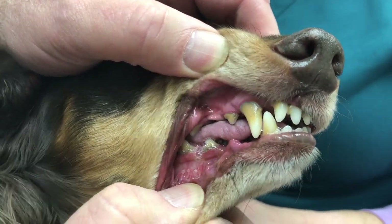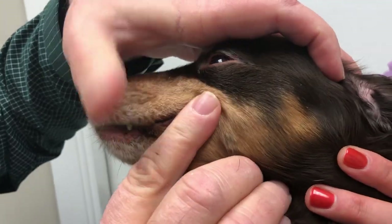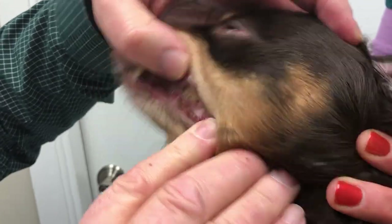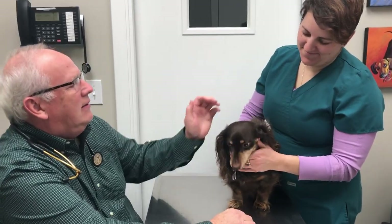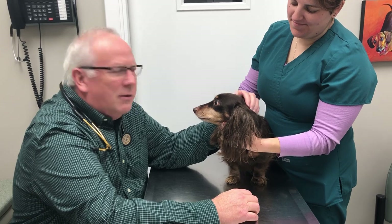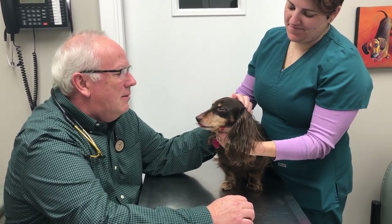It's hard to show in this video, but that's kind of what we're looking at. Rod has what we call grade one periodontal disease. We grade on a four-point schedule. He has grade one periodontal disease, and he usually has his teeth done once a year because these little guys are very prone to periodontal disease and need it more often.